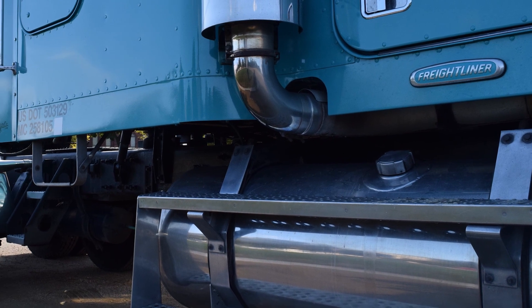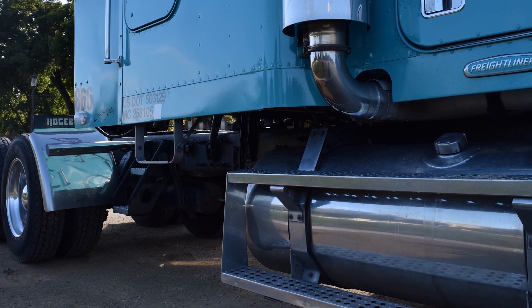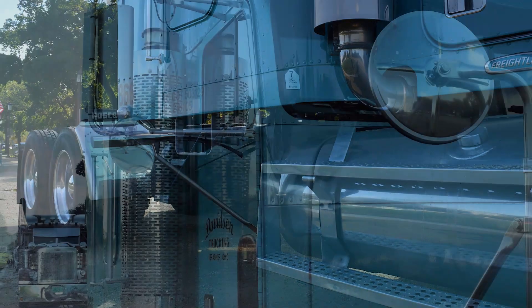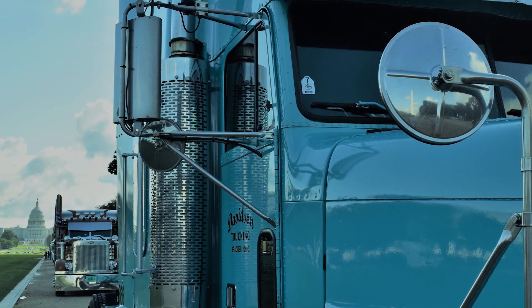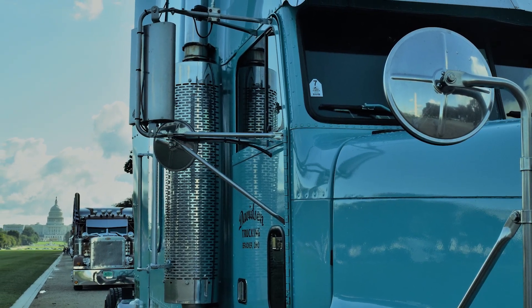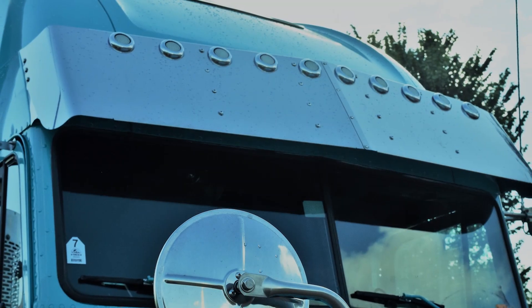We rebuilt the engine, basically rebuilt the whole truck — wheels, wheel assemblies. That 6NZ pull is really nice and it's just a fun truck to drive. The chrome decorations come out of Four States out of Joplin, Missouri.